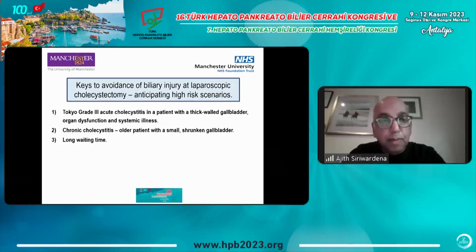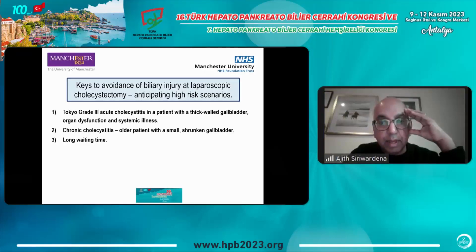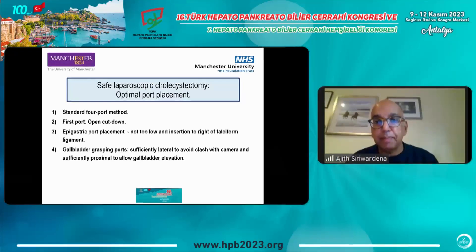The second and third categories are less acute situations. Category two is chronic cholecystitis — the older patient, typically with a stone in a small shrunken gallbladder and no Calot's triangle — which can be a difficult operation. In our healthcare system, people who have been waiting a long time with recurrent biliary colic experience recurrent infection which gradually obliterates Calot's triangle. So these are situations where you anticipate a high risk of bile duct injury beforehand.